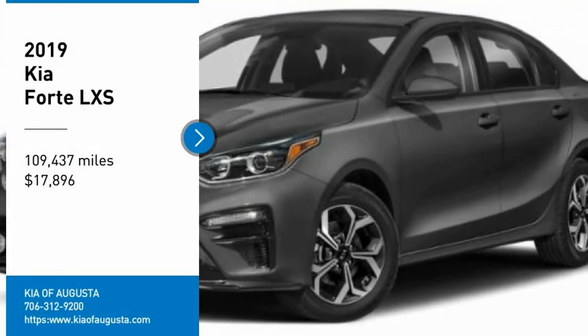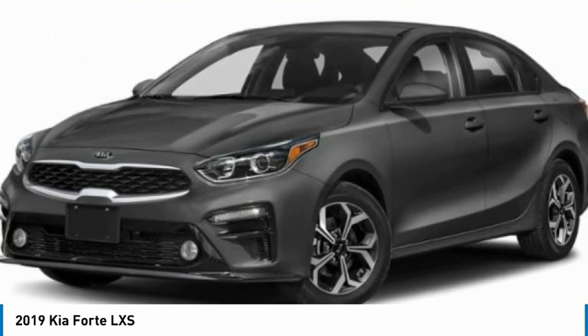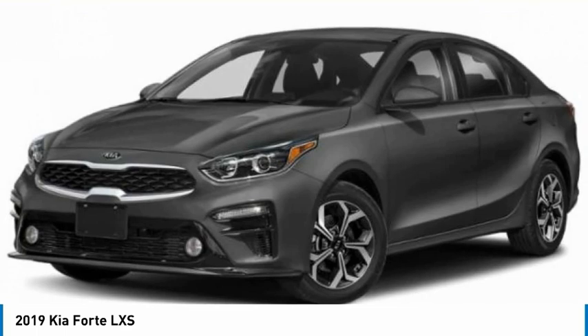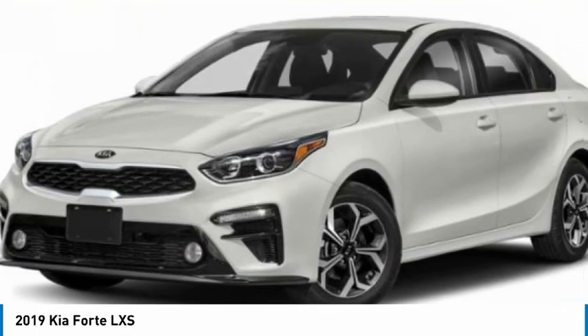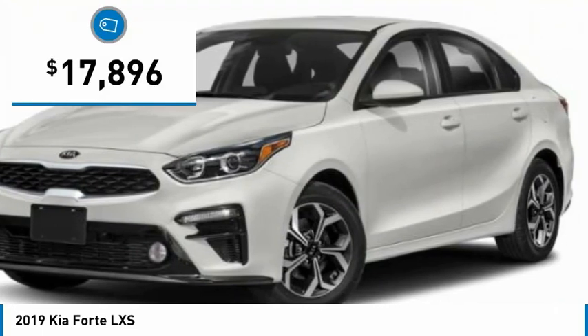Take a ride in the 2019 Forte. If you're looking for a trendy and feature-laden compact sedan, the Kia Forte is for you. It offers an exceptional combination of innovative design, high-quality engineering, and outstanding value, and is priced below $20,000.